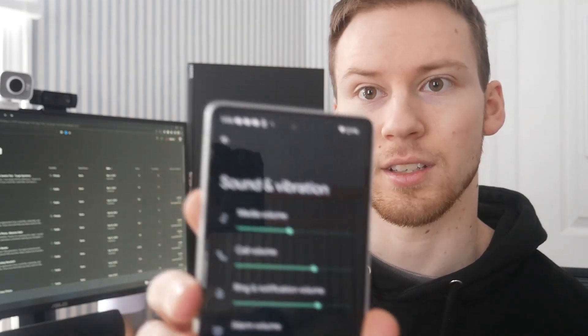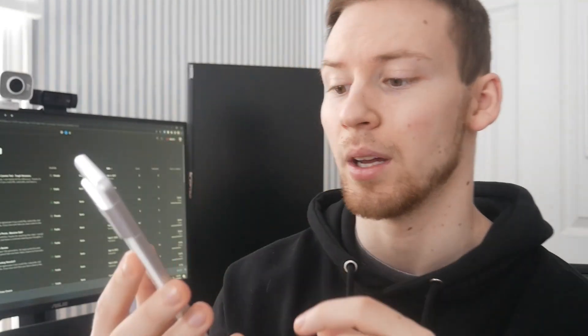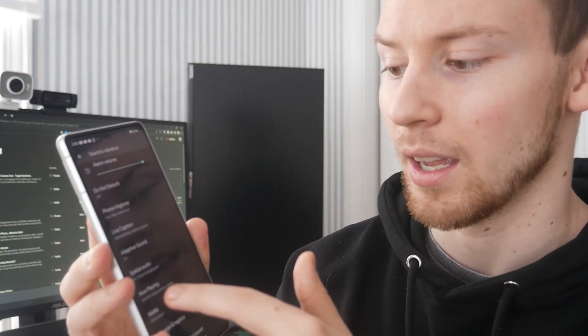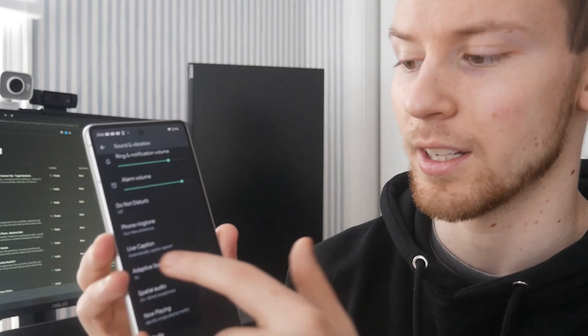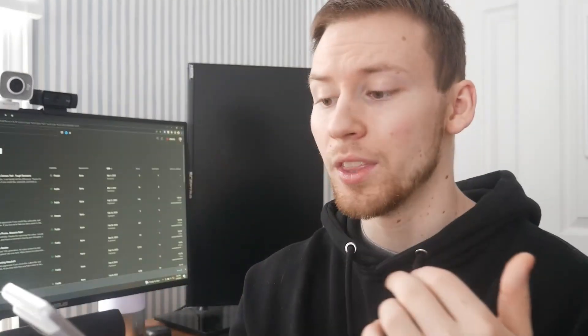There are a couple of things we can do. First, go into Sound settings — touch 'Sound and Vibration' right here. Then scroll down and you'll find a setting called Adaptive Sound.